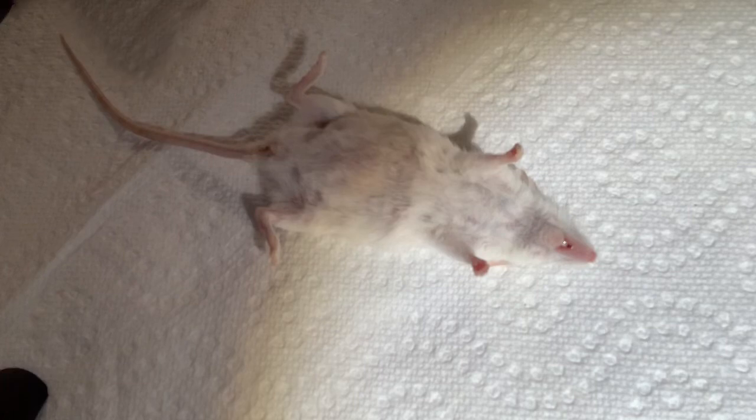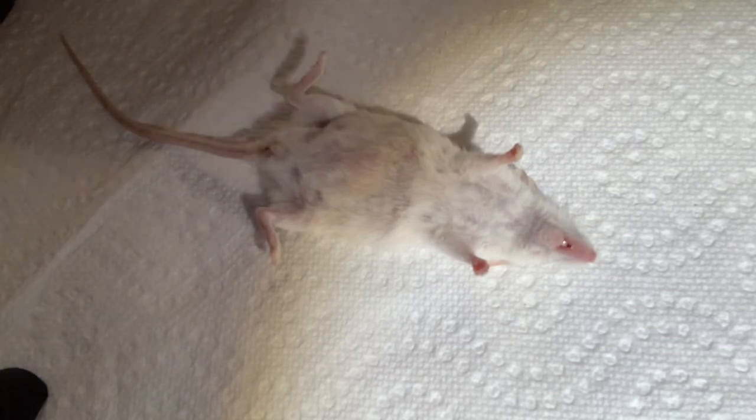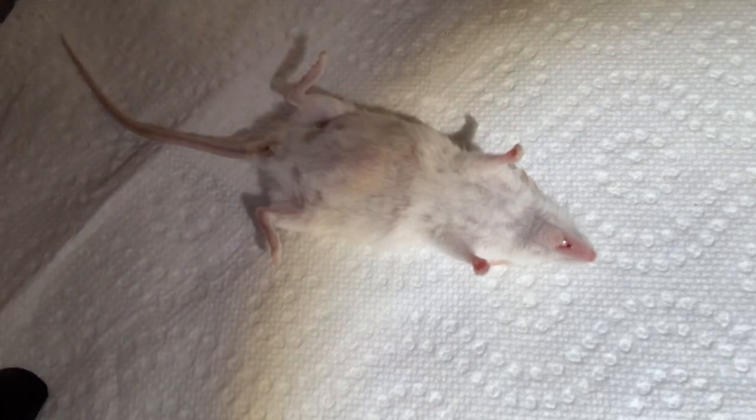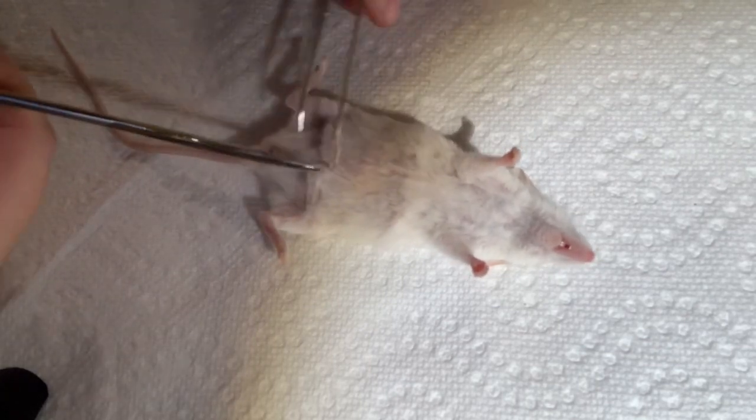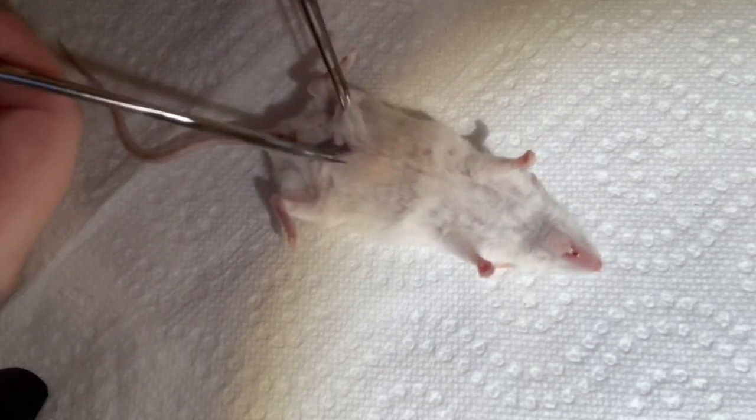So I'm going to start dissecting her now. I hope this films at a good angle for you guys. I have a dissection kit with lots of neat tools in it — I can show you that at the end. Sorry if you hear crunching in the background; we made snow cones. So I'm going to first start off by cutting her down the middle, just right underneath the skin, and I will see the muscle layer after I cut the skin.